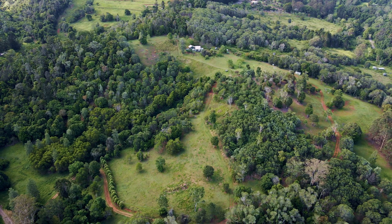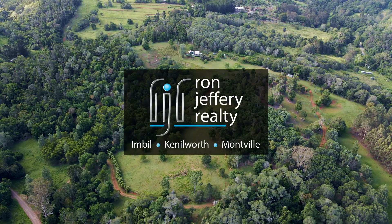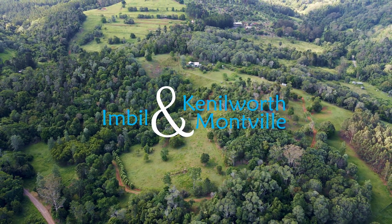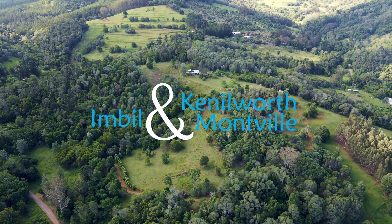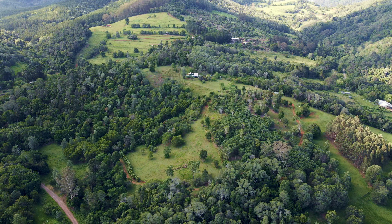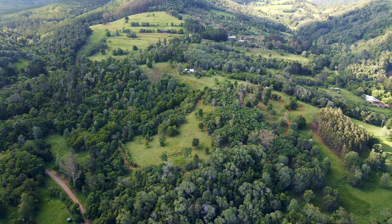Inspections can be arranged by contacting the team at Ron Jeffery Realty. With three offices conveniently located in Imbil, Kenilworth and Montville, Ron Jeffery Realty have you covered from the valley to the range. 74 Harris Creek Road, Elimbah — Simple Rural Bliss. Arcadia.